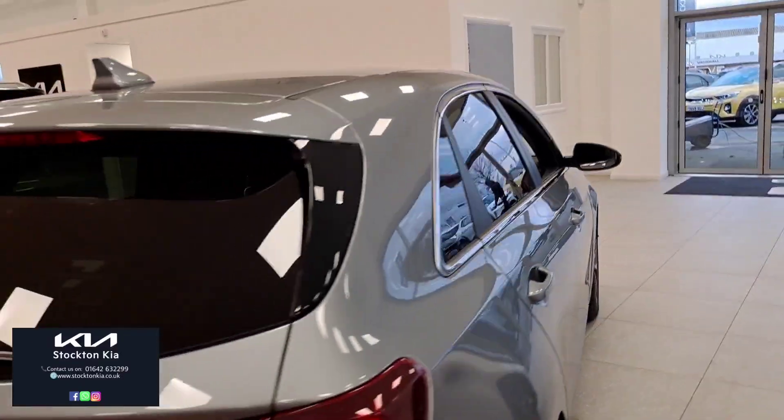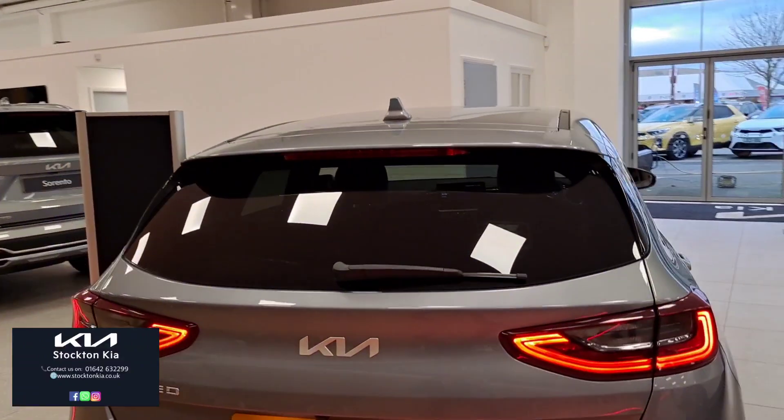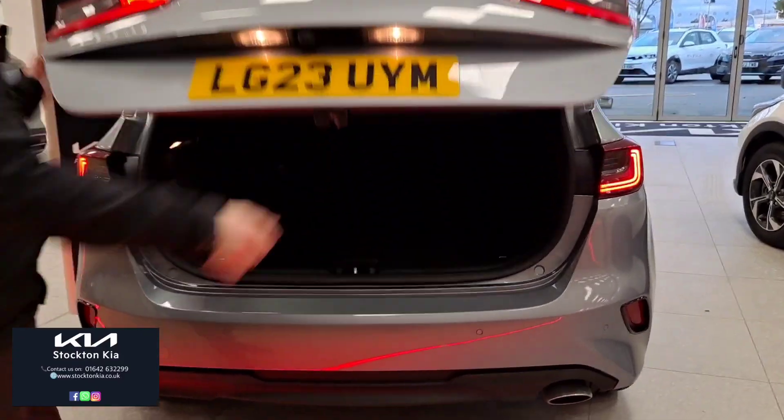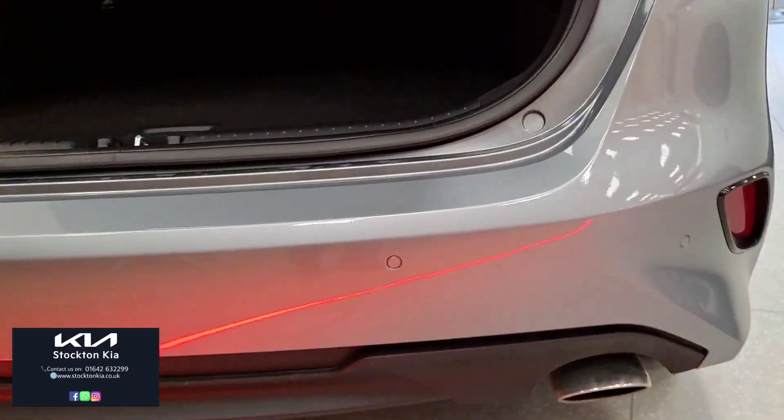Moving towards the back of the car, the rear lights are also LED and you do have the rear tinted glass. There are sensors on the back as well as a camera, and a very generous boot size.